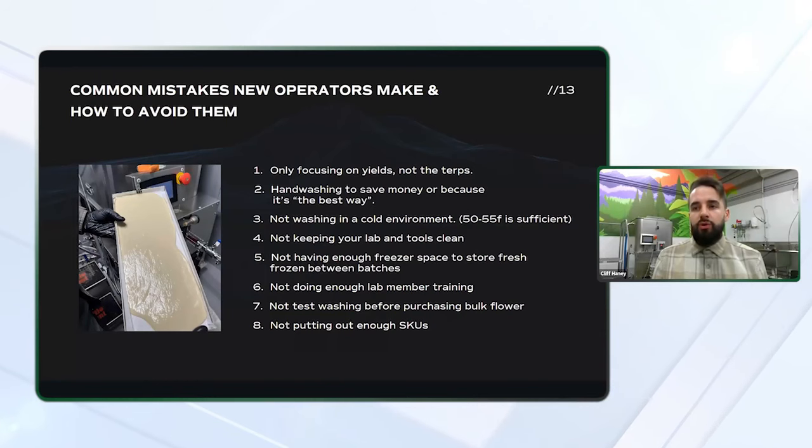Training is critical. I would really recommend finding a hash maker, especially one with experience on the recreational or medical market who knows the proper procedures to running an effective lab. Not test washing before purchasing bulk flour or taking your entire harvest and throwing it in the freezer hoping to process it all into bubble hash is a big mistake. What you want to do is take a very small portion and test it. There's a company called Tiny Hash Co. that allows you to do test washes in a small mason jar, so you're not dedicating a 20,000 gram batch of flour only to find out it's not going to produce well.